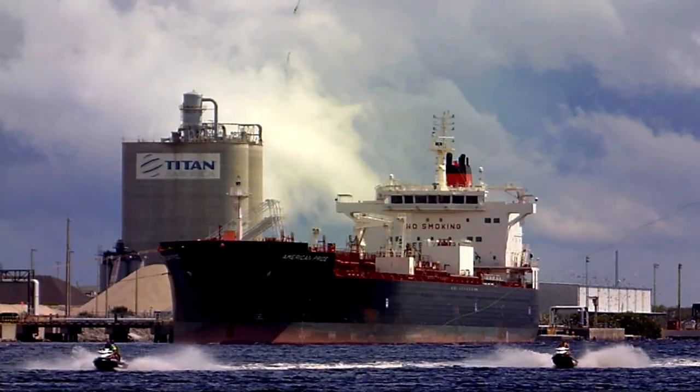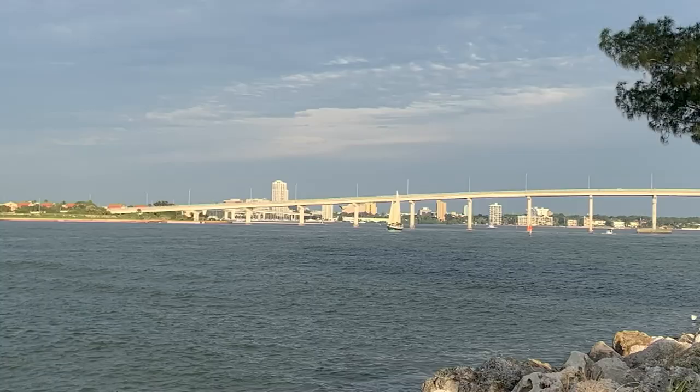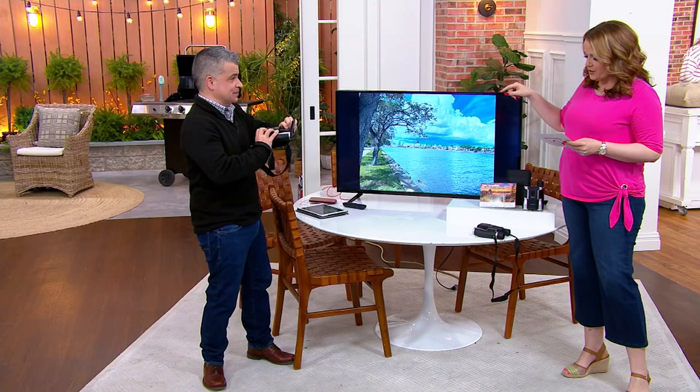This is from Bell & Howell, and this is your permission to get a new hobby. This is the 1080p full HD camcorder binoculars with a memory card. This is Oscar Duvall — he's one of our tech experts. Bell & Howell was founded in 1907 by two projectionists, so I think they know a thing or two about lenses and moving pictures. They're pretty much down with that technology.